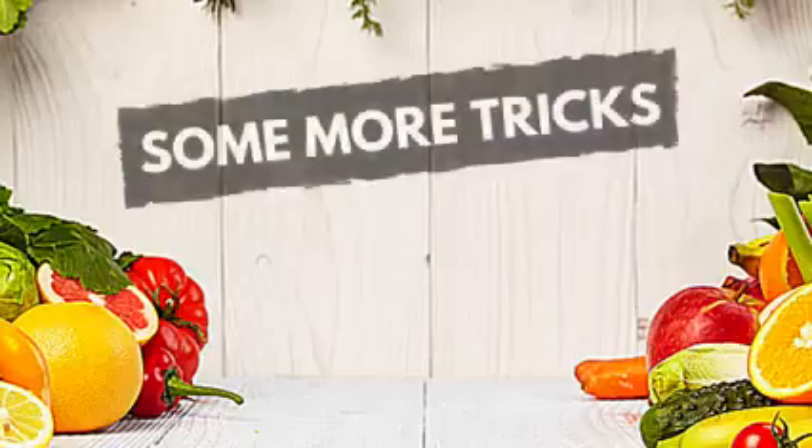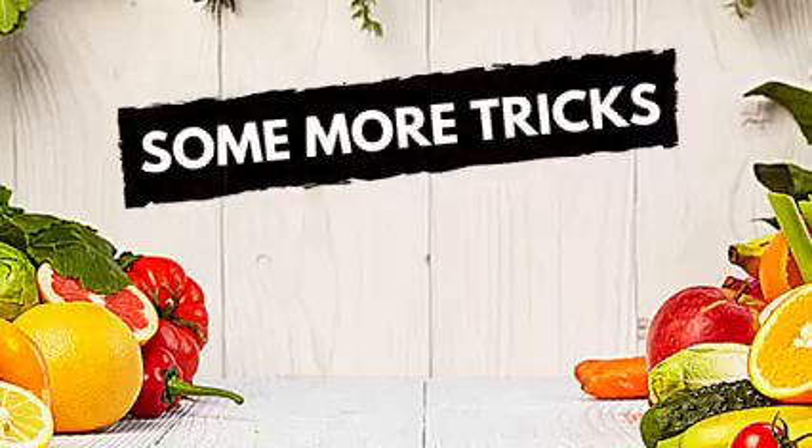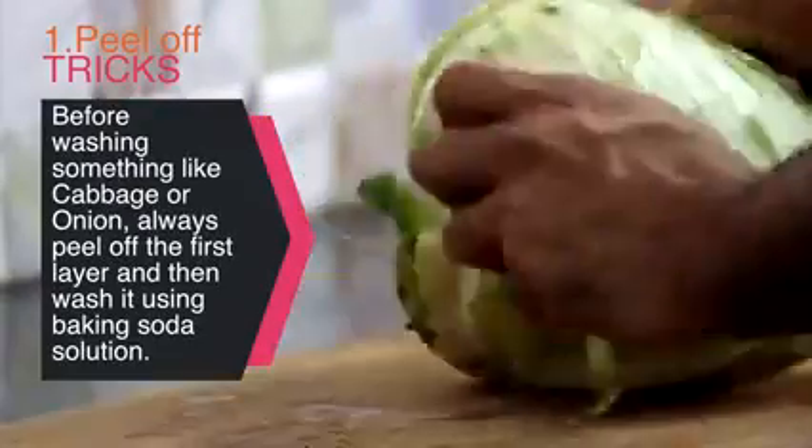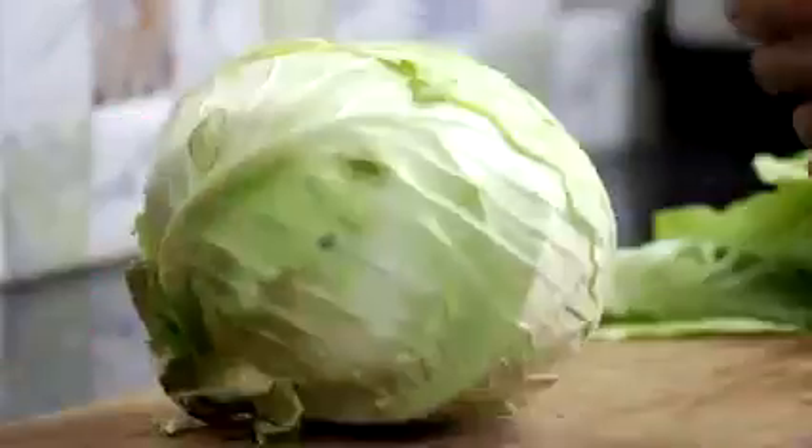So next time, and every time you buy fruits and vegetables, make them go through this process. There are some more tricks which help you minimize the effect of pesticides. For example, whenever you want to wash something like cabbage or onions, always make it a habit to peel off the first layer, then wash them in baking soda solution.